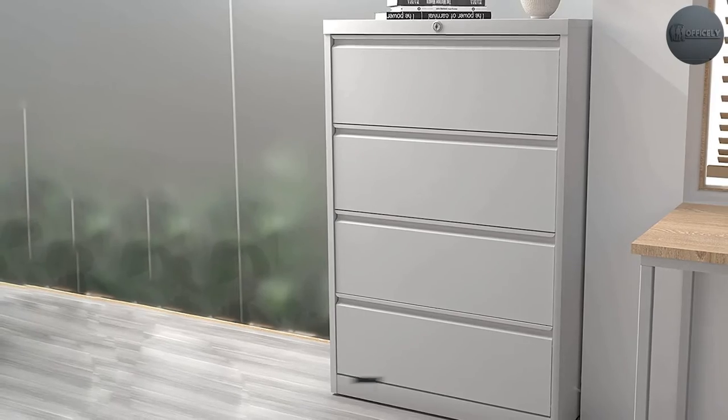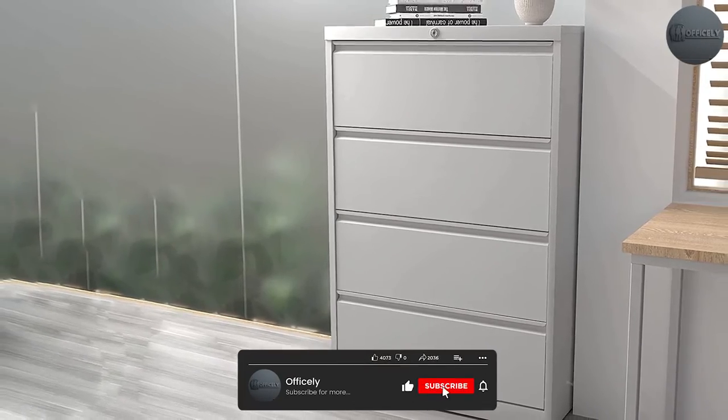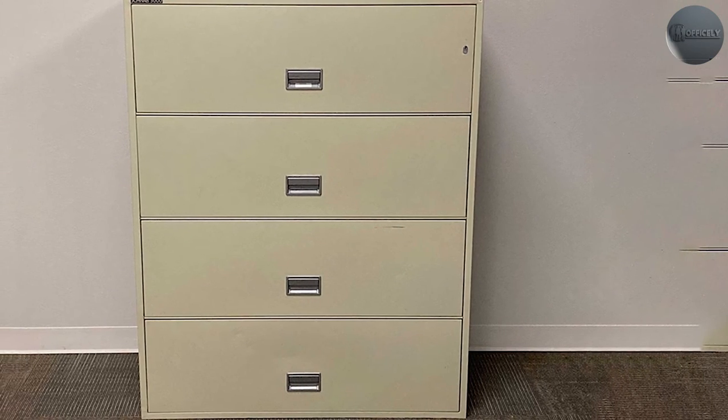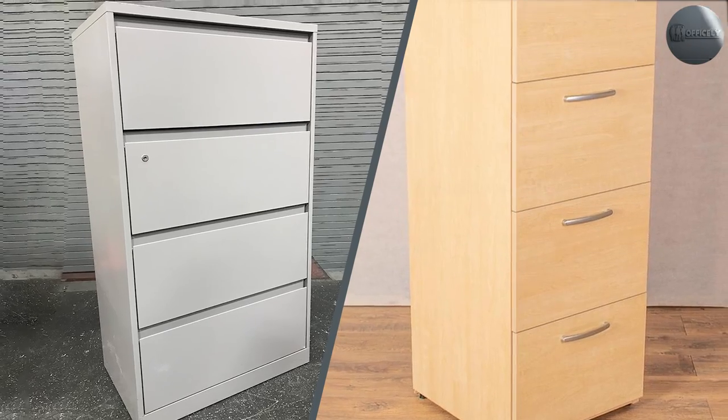An array of designs to choose from: choose from a variety of filing cabinet designs including lateral, vertical, open shelf, and mobile cabinets. If you have a smaller office, vertical cabinets can free up more floor space. Lateral file cabinets are good for frequent access in high-volume offices.